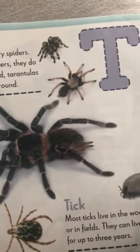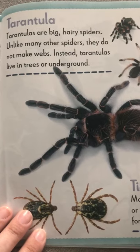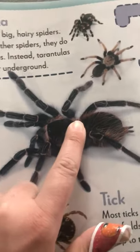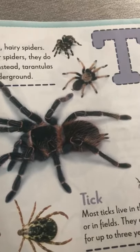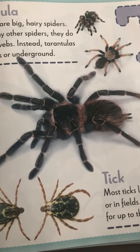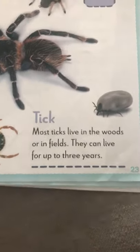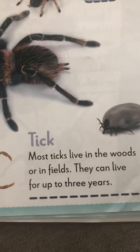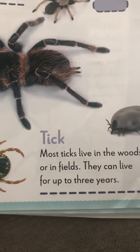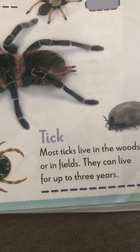T for tarantula. Tarantulas are big hairy spiders. Unlike spiders, they don't make webs. They live in trees or underground. Don't worry — there are no tarantulas that live by us unless you have them as a pet. Here is a tick. Most ticks live in the woods or on fields. They like to bite, so we want to make sure we wear long pants in tall grass to stay away from them.